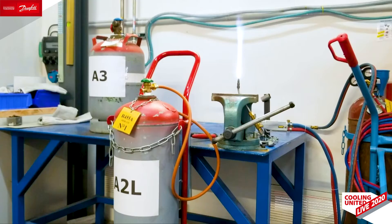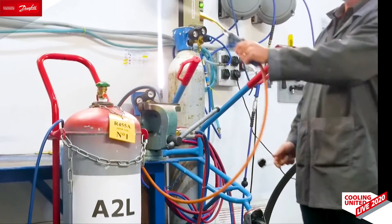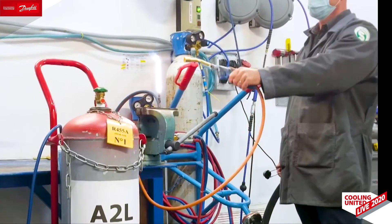Can the spark from a light switch or static electricity ignite an A2L? No. Neither a cigarette nor a space heater, as demonstrated by the University of Maryland. Actually, even the spark from a lighter will barely ignite the A2L from a blowtorch, because the burning velocity is too low to propagate the flame.